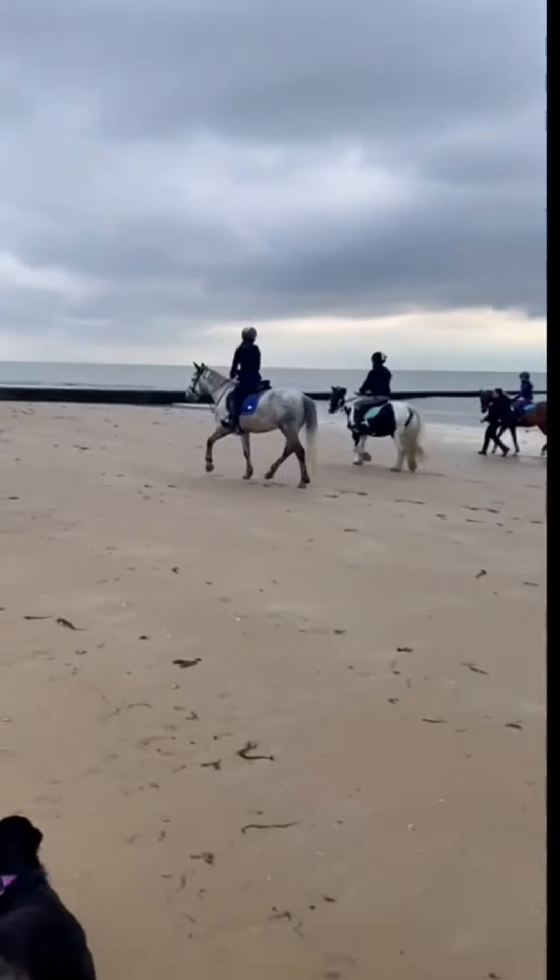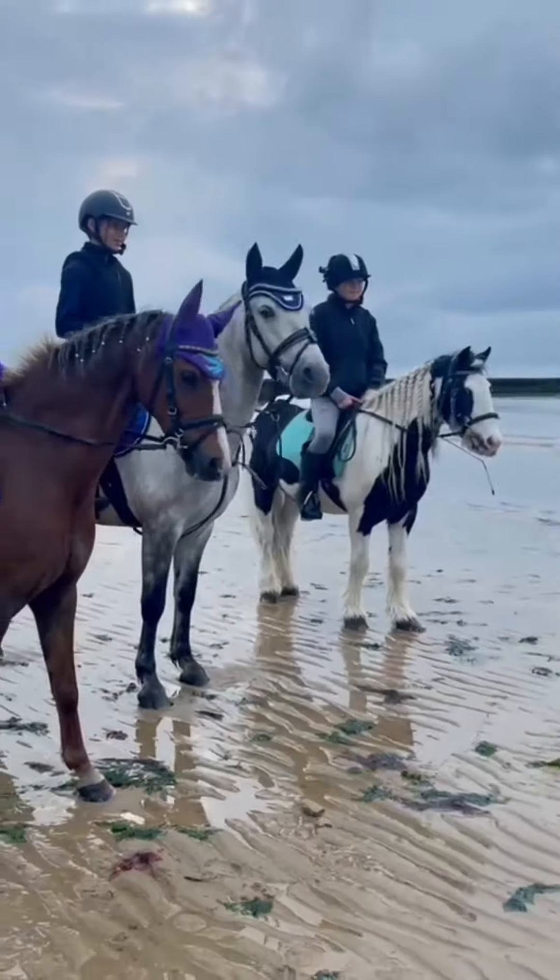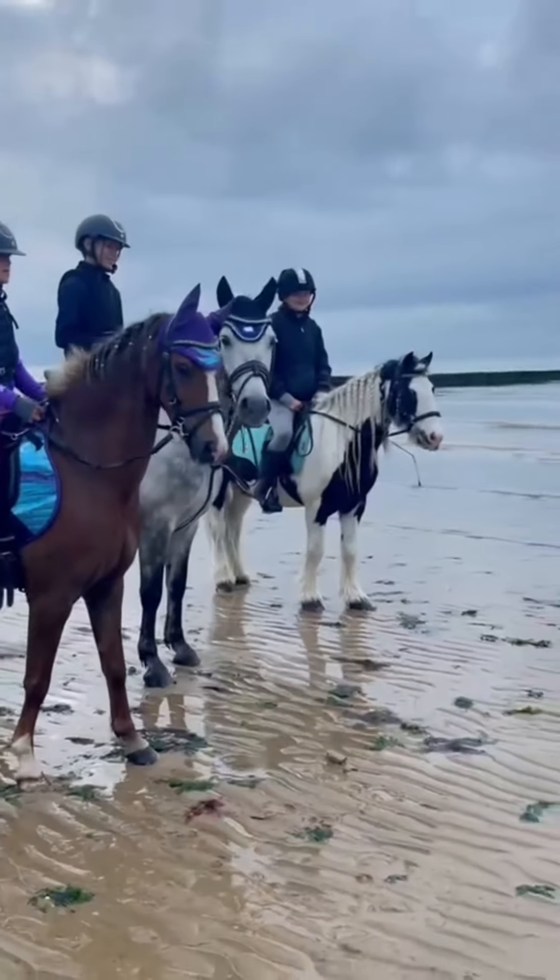We are off to bed now. We've been melting chocolate and having strawberries and having a lot of fun. The ponies are all in bed now in the field and we're about to go in our tents. Today was really fun and tomorrow we are going cross-country and to the beach, and we'll be doing lots of things — we're going crazy golf and everything.